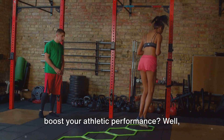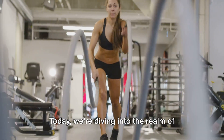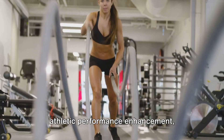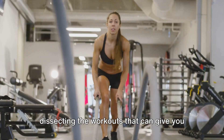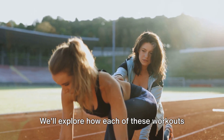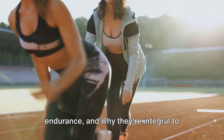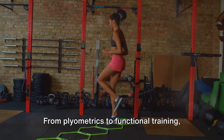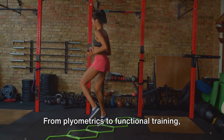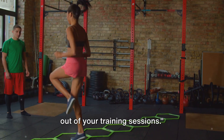Want to know the top 10 workouts to boost your athletic performance? You're in the right place. Today, we're diving into the realm of athletic performance enhancement, dissecting the workouts that can give you the edge. We'll explore how each of these workouts can sharpen your speed, power, and endurance, and why they're integral to your training regimen. From plyometrics to functional training, we've got it all covered. Prepare yourselves to get the best out of your training sessions.